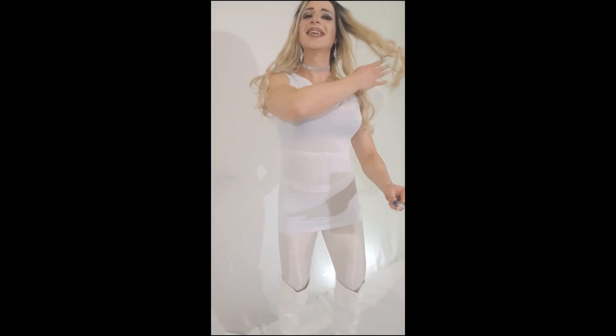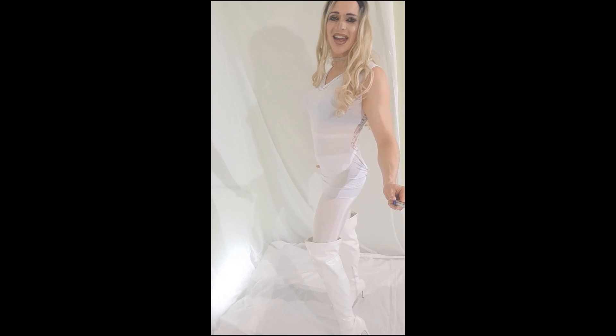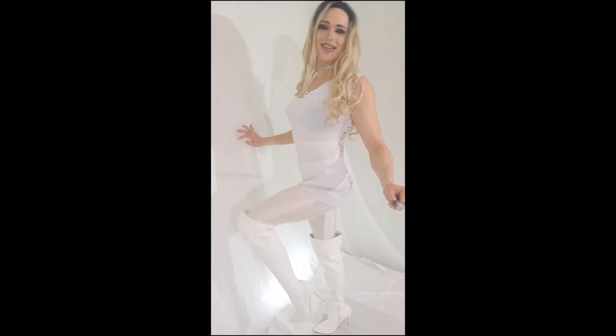How do you guys like my new boots? I love them. Great fit, great look, and they're white. I interestingly have never had a pair of white boots before — or shoes for that matter.